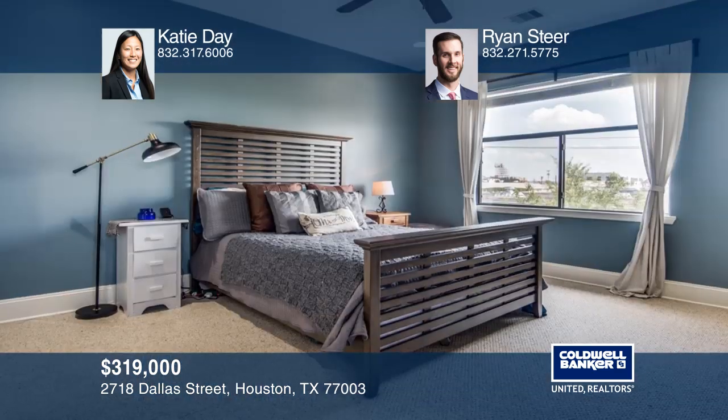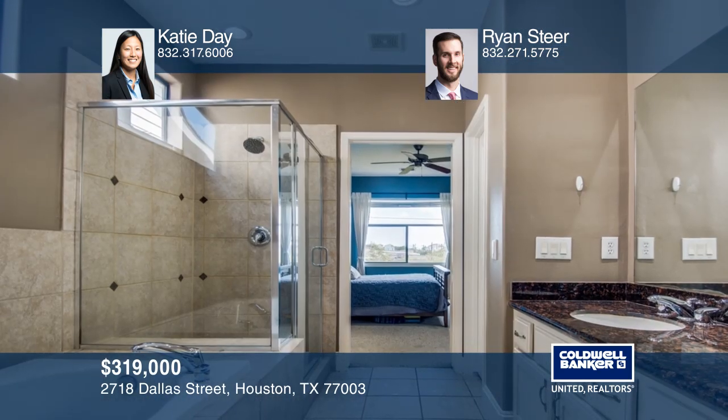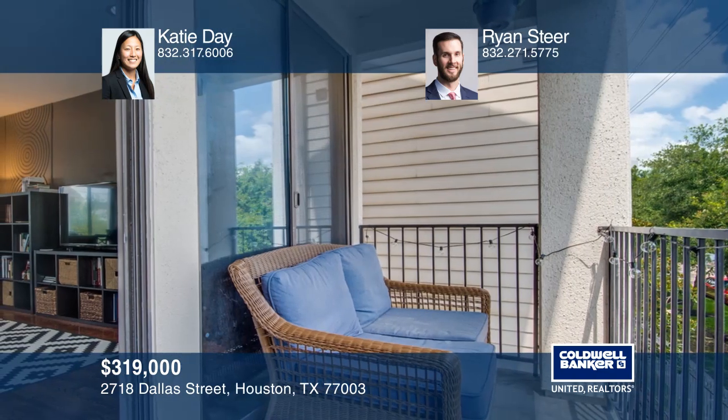This home features three generously spacious bedrooms, three full baths, and a great balcony. This home is great for entertaining before heading out to enjoy the vibrant downtown just minutes away.